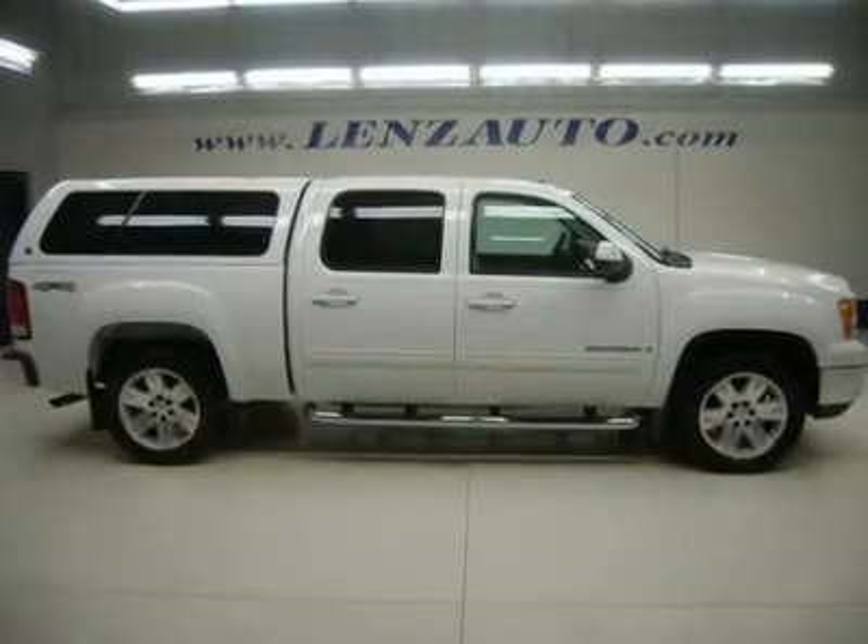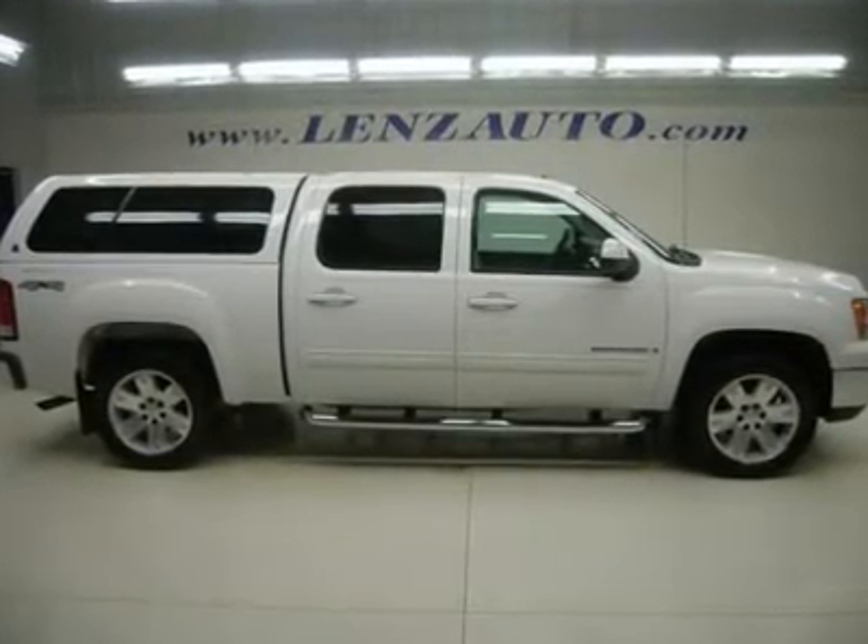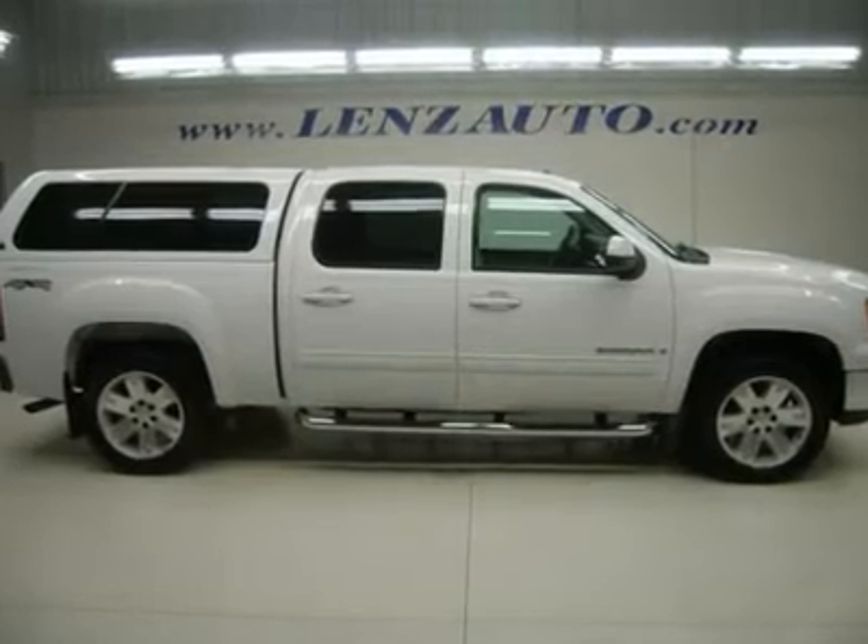Watch a full HD video of this 2007 GMC Sierra 1500. Clean Carfax.